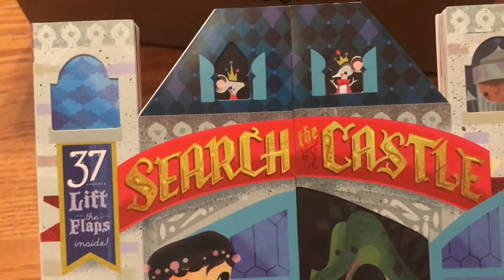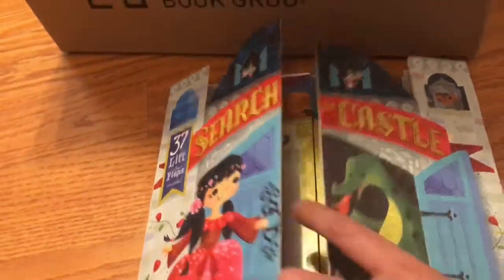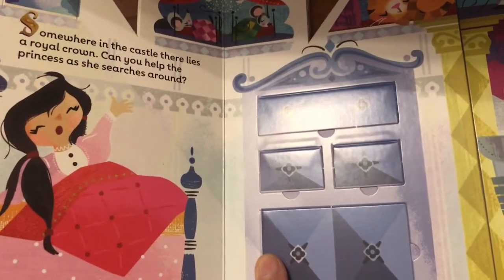The next book is also a board book. It has 37 lift-the-flaps. It's called Search the Castle by Jill Haworth. And this opens in the middle, so it's like a book on each side. I wonder too, if you open it at different spots, you can make the story different, because every page can open at a different point and it all kind of lines up. So each of these pages has lift-the-flaps and a story on most of the pages.